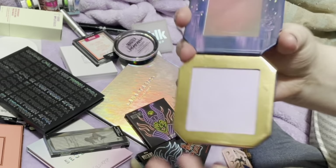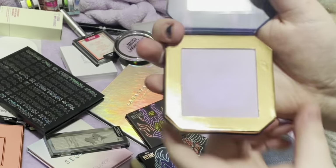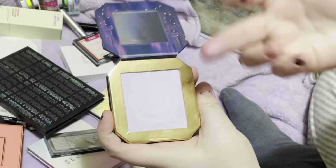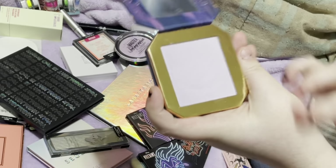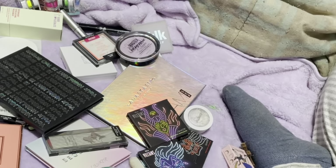I'm for sure keeping this one because the packaging is so cute. It's the ColourPop Meg, Big Tough Girl highlighter. It's like a purpley sort of deal — it's nothing insane, but the packaging alone is why I want to keep it.